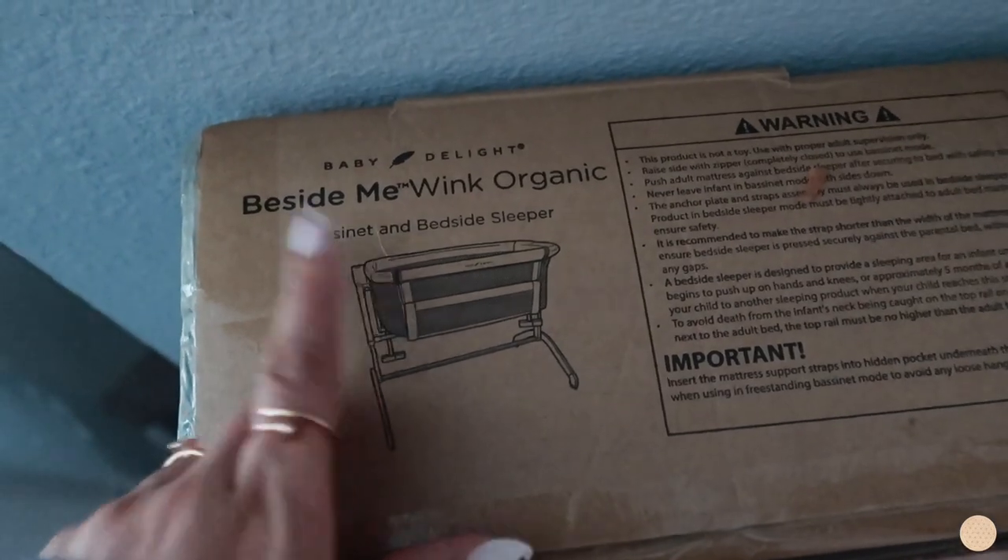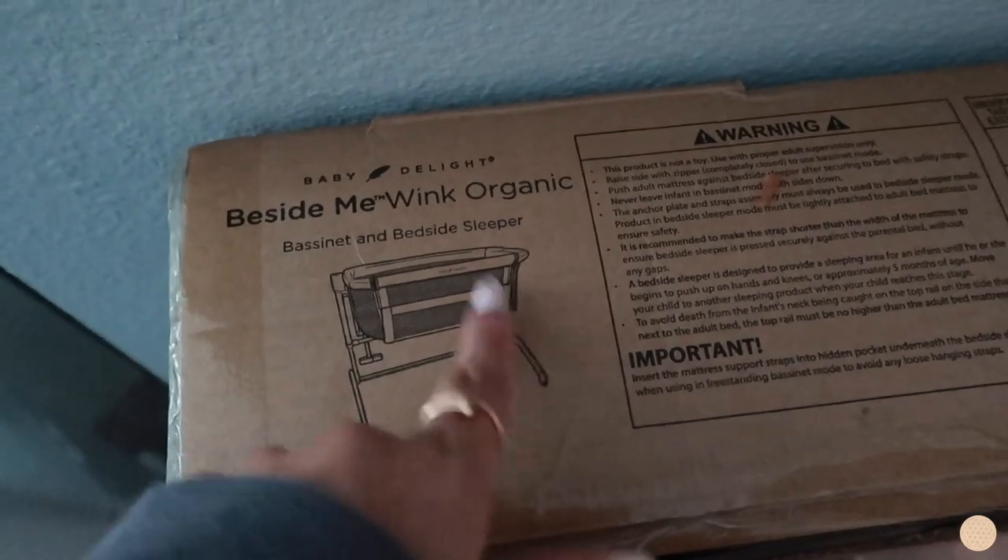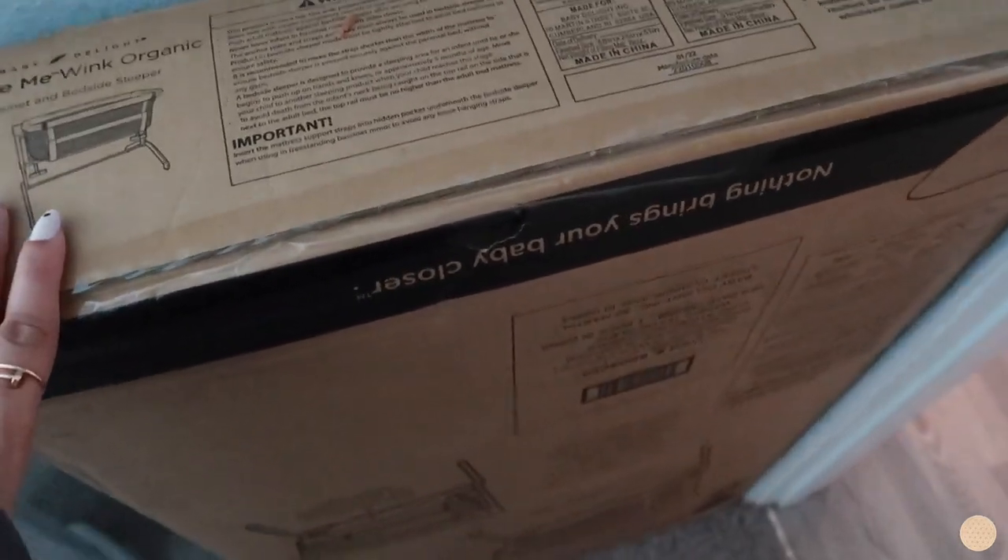This is the bassinet we got — the Beside Me Wink Organic Bassinet and Bedside Sleeper by Baby Delight. Baby Delight was kind enough to send us this, which I'm really grateful for. I was going to buy it anyway because it's the only organic bassinet I've been able to find. A lot of bassinets are made with flammable materials, which makes no sense to me, so I'm really happy this brand exists. Hopefully it's not too hard to build — I'll show you guys how it looks once it's up.